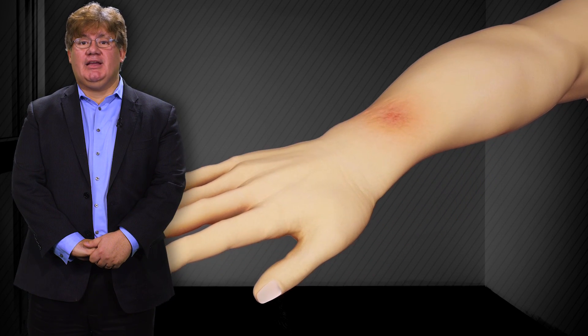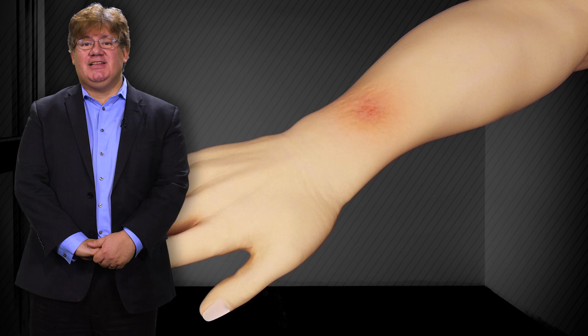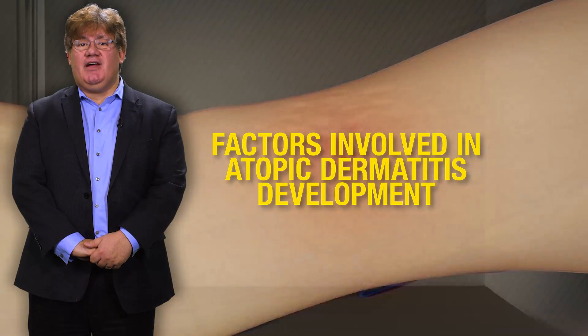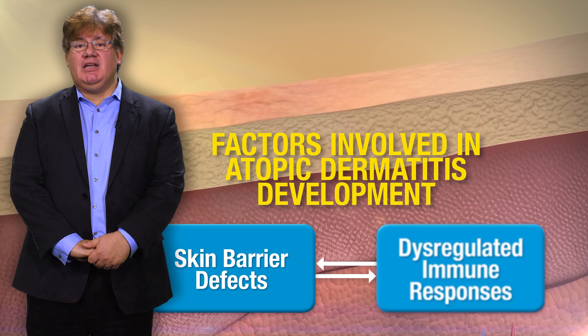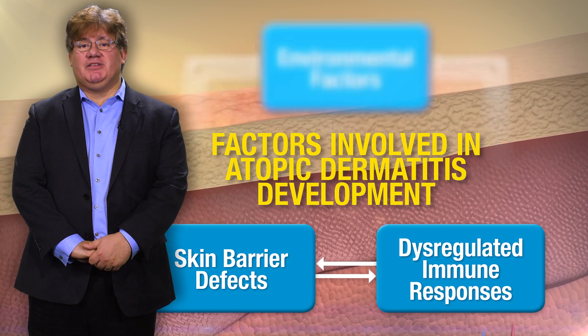Often referred to as eczema, atopic dermatitis is a common chronic inflammatory condition that manifests in the skin as erythema and pruritus. The disease develops out of complex interactions among skin barrier defects, dysregulated immune responses, and environmental factors.